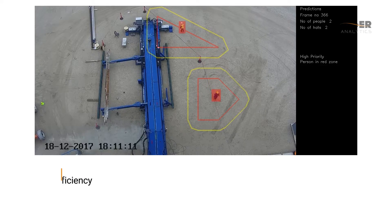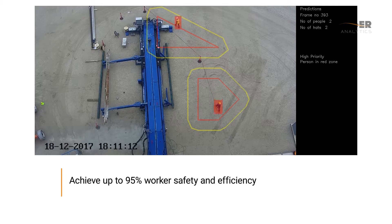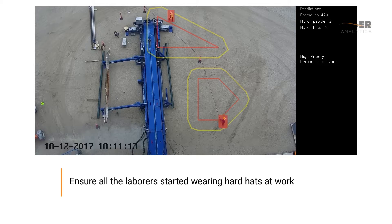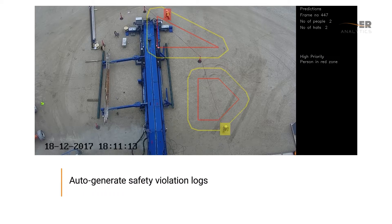Our client was able to achieve up to 95% worker safety and efficiency, ensure all laborers started wearing hard hats at work, and auto-generate safety violation logs.